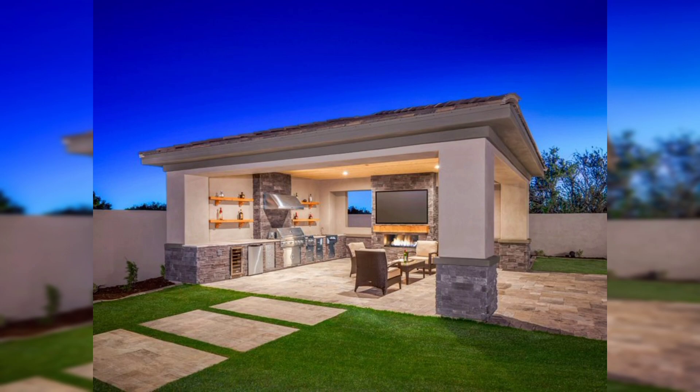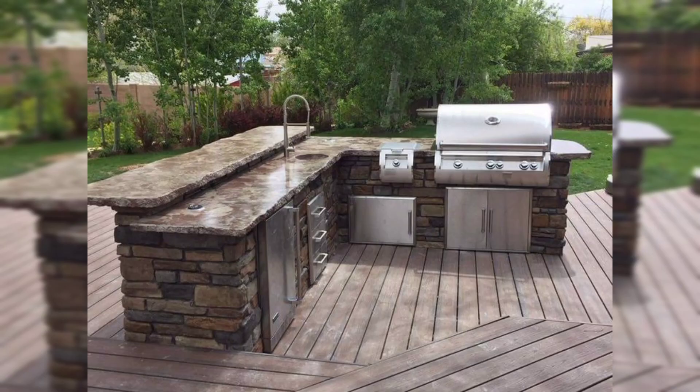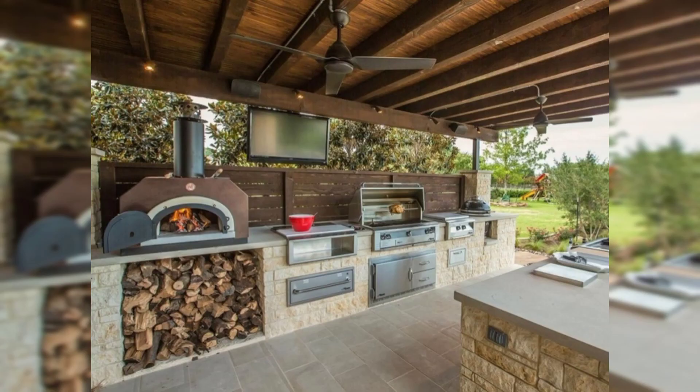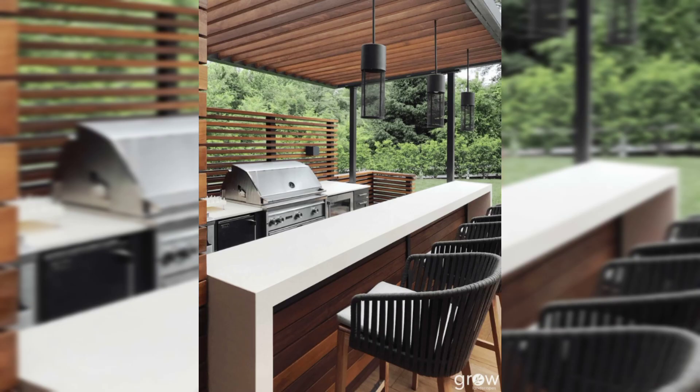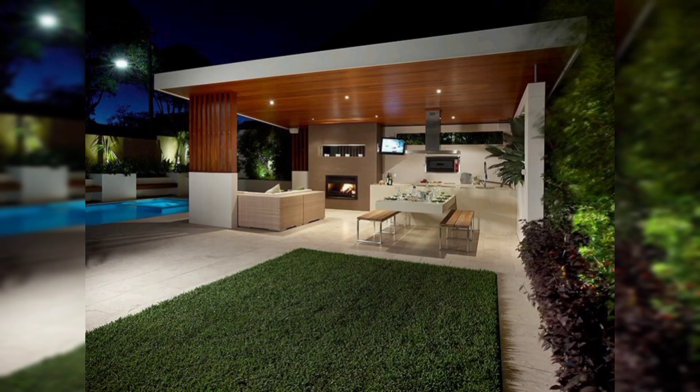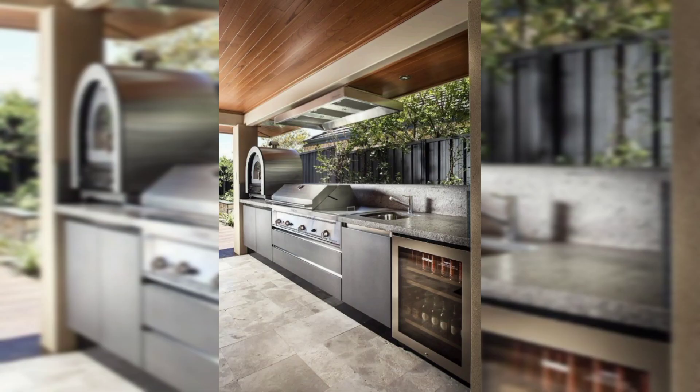Dive into the intricate details that make outdoor kitchen design a visual masterpiece — from custom-built countertops crafted from premium materials to the artful use of lighting. Witness how each design element contributes to the overall aesthetic appeal of the space.